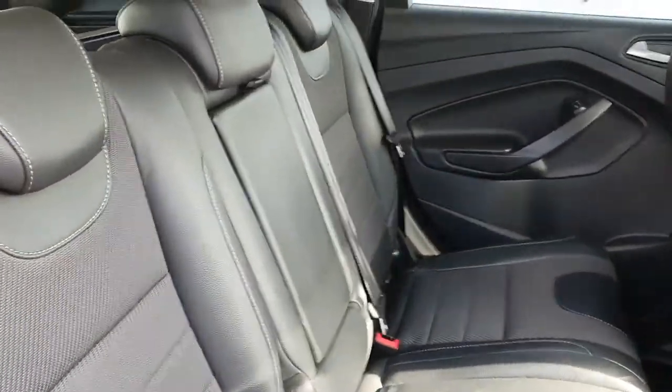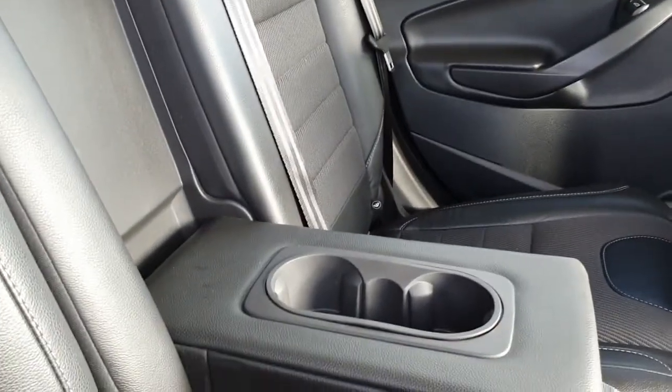If we take a look inside, there are two isofix points in the rear, with a fold out armrest with a double cup holder section.